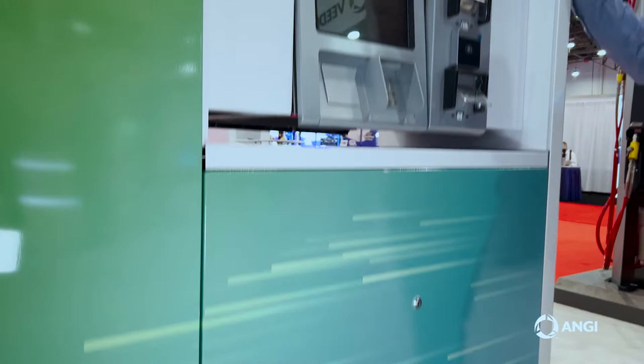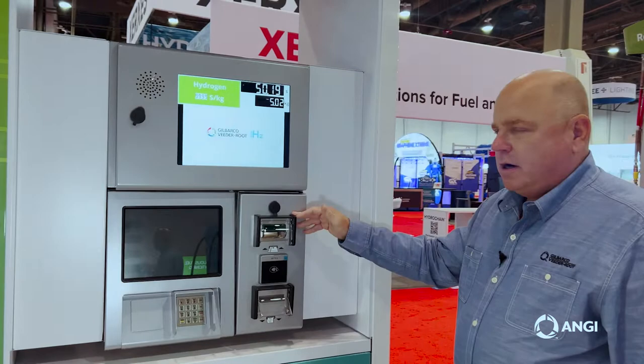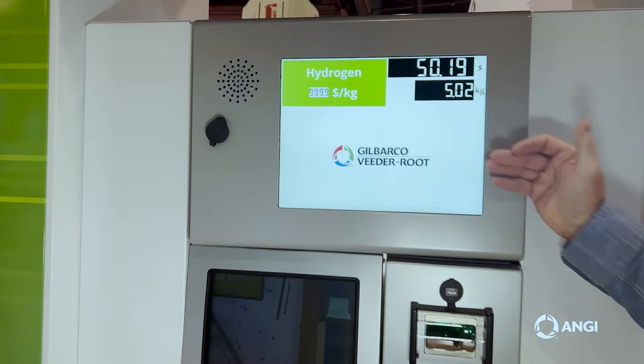This uses the same payment hardware as the Encore dispenser. We have a multimedia display, which shows the progress of the fueling, and then the payment hardware here.